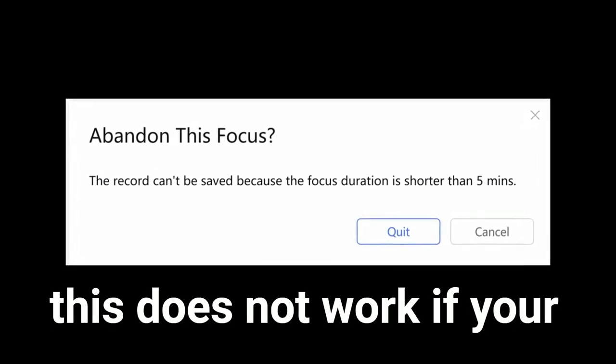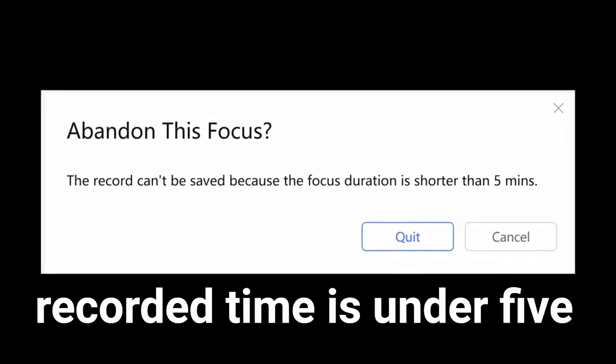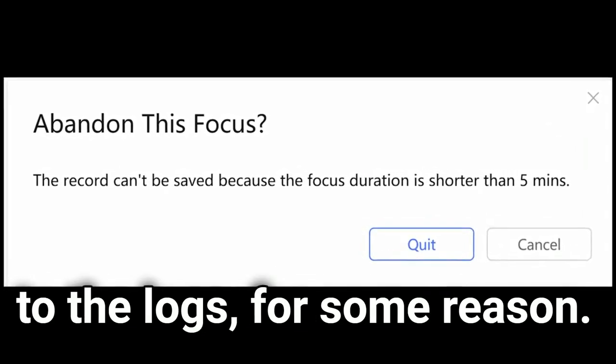Unfortunately though, this does not work if your recorded time is under 5 minutes, as that is not saved to the logs for some reason.